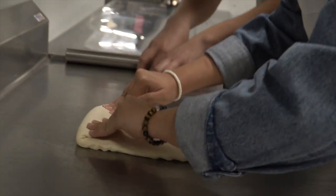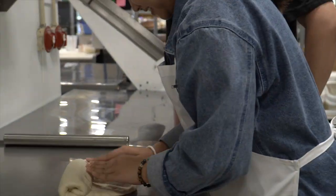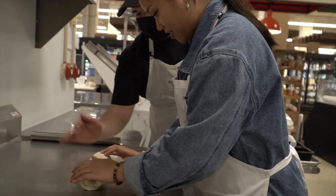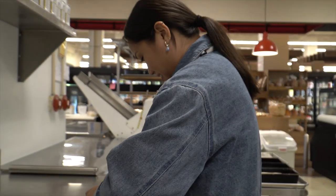And then just roll. So you seal here and then you want to use the edge of your palm there to seal the bottom, and then right into the pre-greased box.